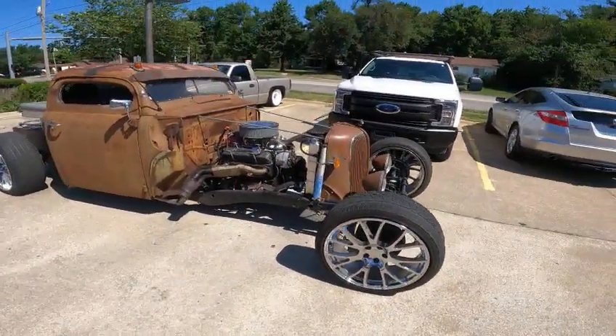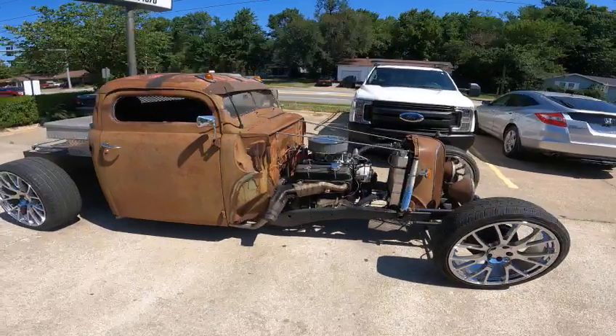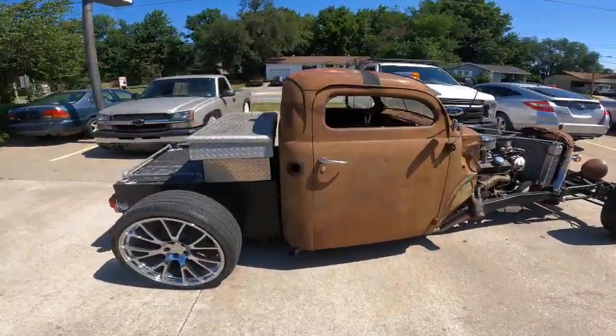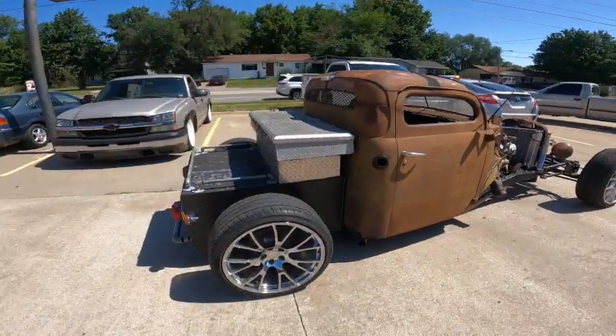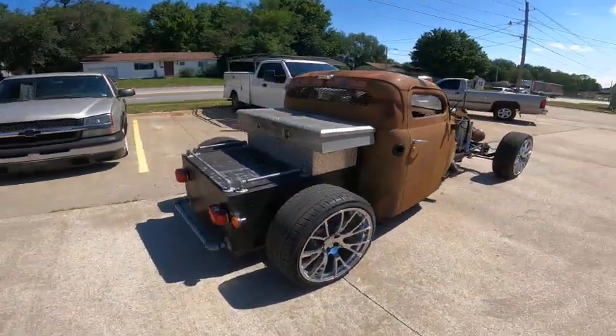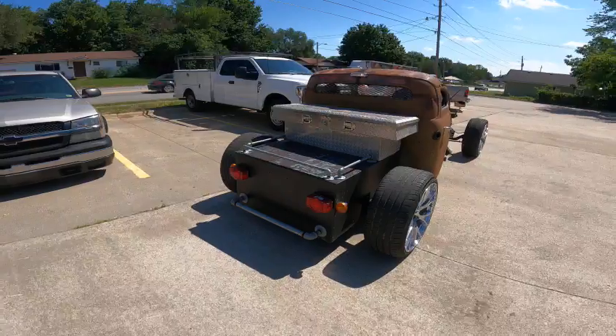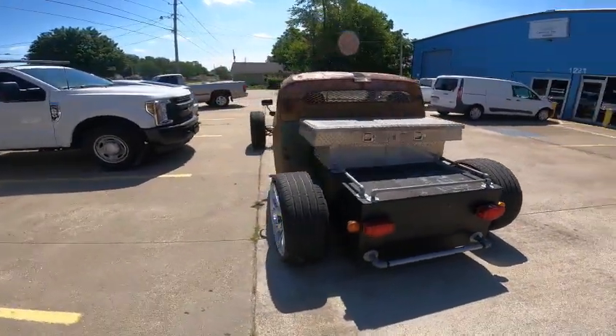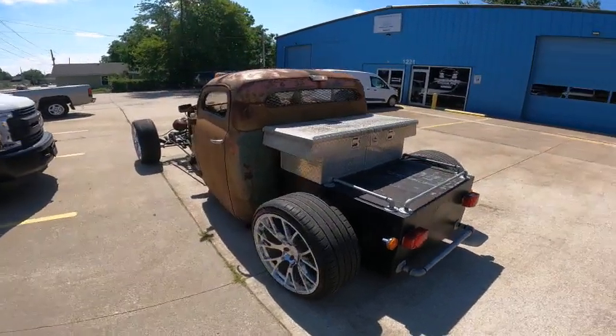This one's pretty cool — it's a 1951 Ford pickup rat rod. The gentleman I'm talking to right now said he bought the truck and had to finish it up. There's a guy from Joplin, Missouri, him and his dad built it about 12 years ago. Then his dad passed away and it sat for about 12 years, so he bought it and finished it up.